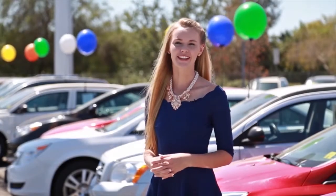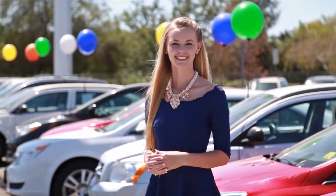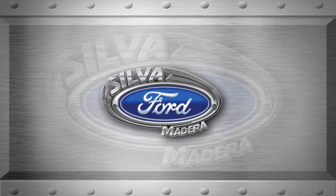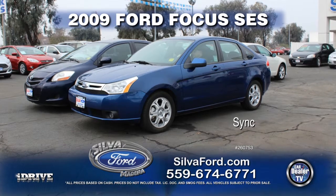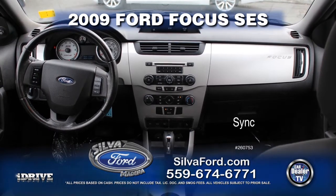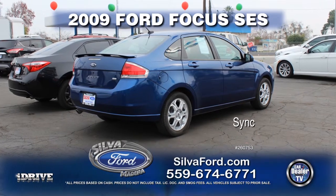Thanks for watching CarDealerTV — check out these amazing deals. Now it's time for some sweet deals and great inventory brought to you by Silva Ford. From Silva Ford, here's a 2009 Ford Focus SES equipped with SYNC technology, alloy wheels, rear spoiler, automatic transmission, power door locks, power windows, and air conditioning. Call today for special show pricing.